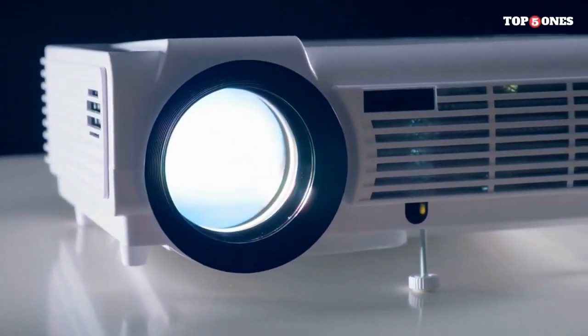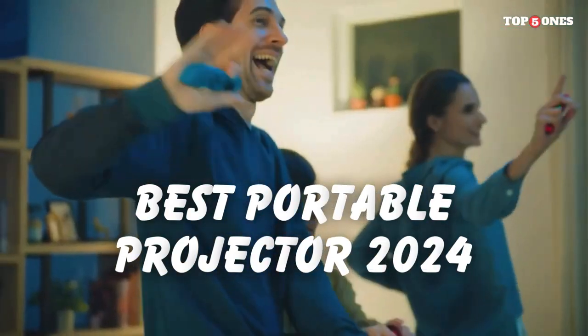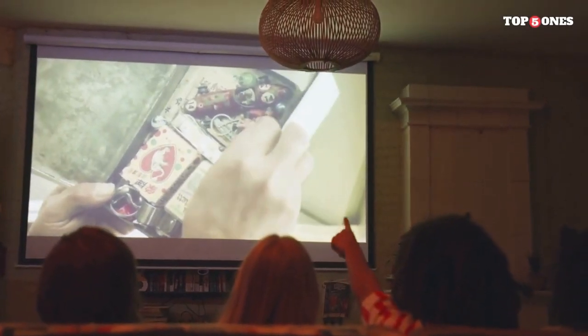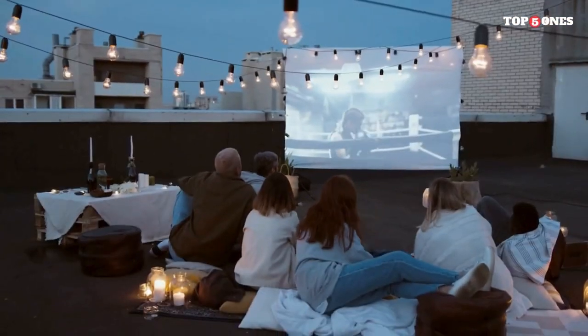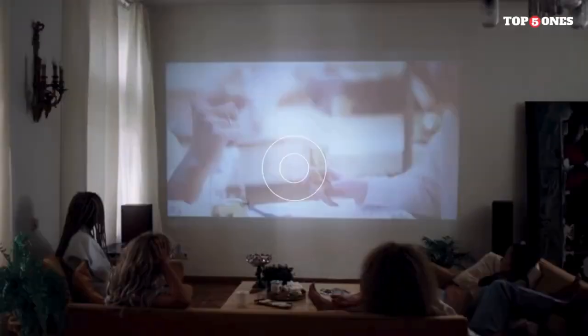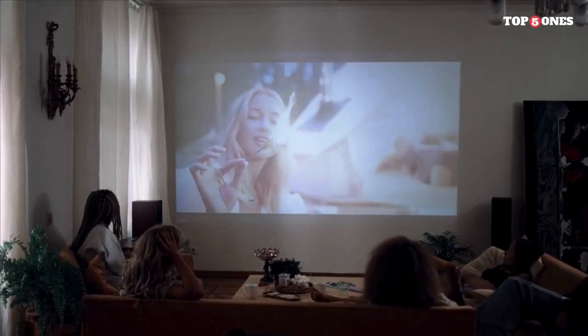Hey, tech enthusiasts! Today, we're diving into the future of entertainment with the best portable projectors of 2024. Whether you're a cinephile, gamer, or professional, these compact devices are set to redefine your viewing experience. Stick around as we explore cutting-edge features and innovative designs. Let's jump into the world of portable projectors in 2024.